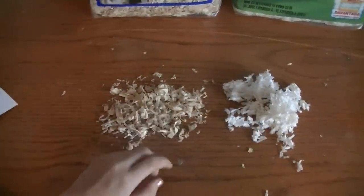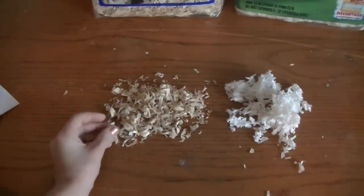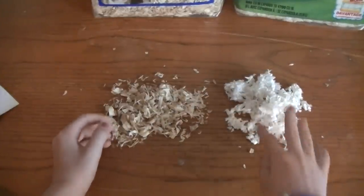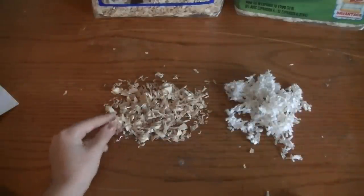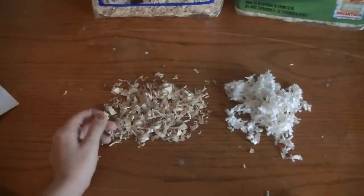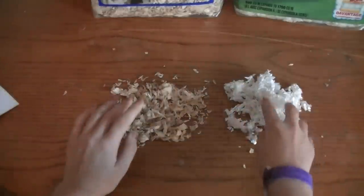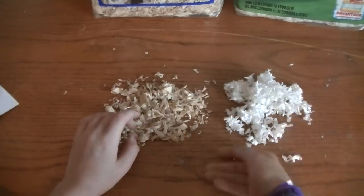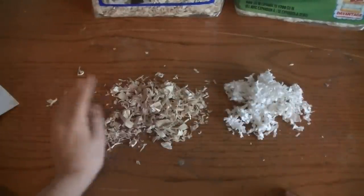I wouldn't recommend putting Aspen Wood Shavings all throughout your hamster's whole entire cage. I would recommend doing half KT Clean & Cozy on one side of your hamster's cage, and Aspen Wood Shavings on the other side. On the Aspen Wood Shavings side, put your hamster's water bottle, food bowl, and chew toys, so the chew toys don't get burrowed when your hamster burrows.